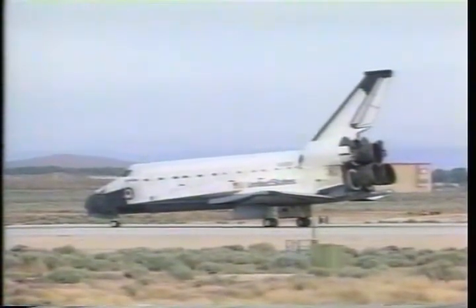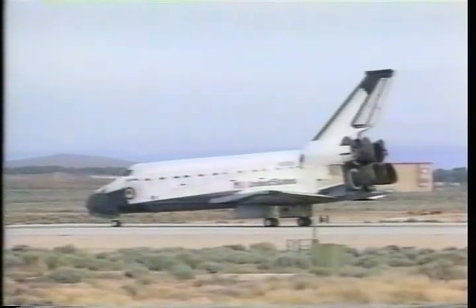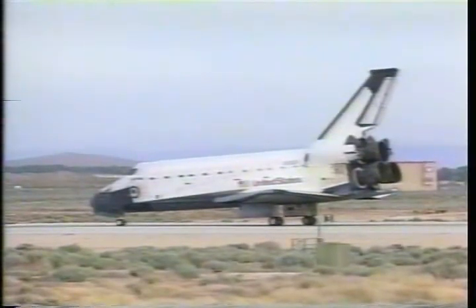Roger, Houston to Columbia — congratulations on a very successful international mission. There are a lot of folks all around the world that are very excited about the knowledge gained during your mission. Congratulations.